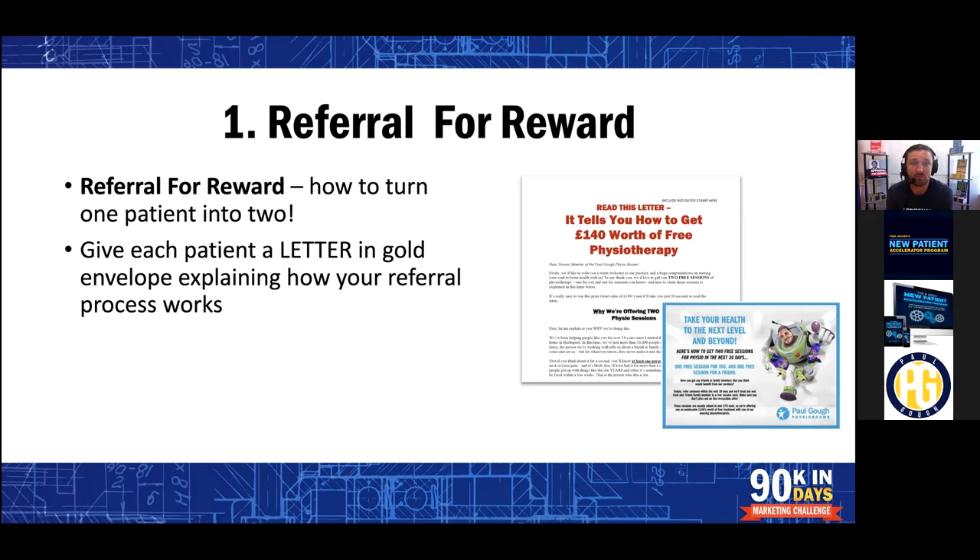Give it in a gold envelope explaining how the referral process works. You must explain it to them. If you've got a front desk person, I always say they are the most important person in your business. If you haven't got one yet, you need to get one. If you think you're saving money by not having one, I've got a newsflash for you — in about three years when you eventually get one, you're going to kick yourself for not getting one five years ago. Everyone in business will tell you that you are costing yourself money by not having a front desk, because you can't do things like this.